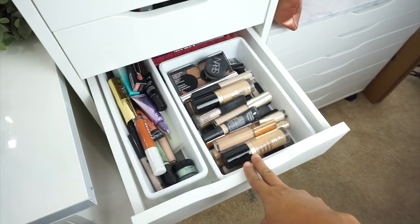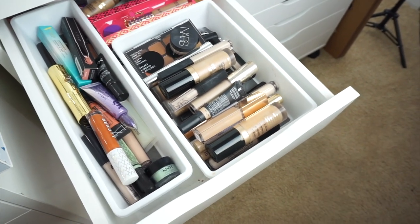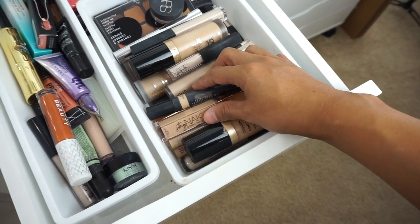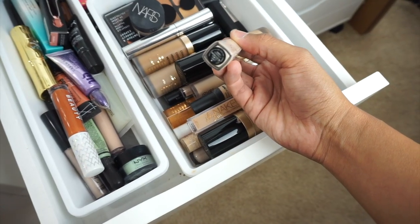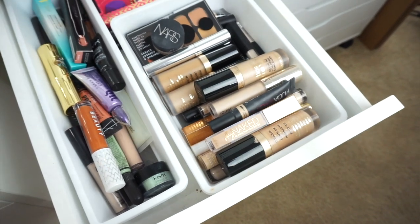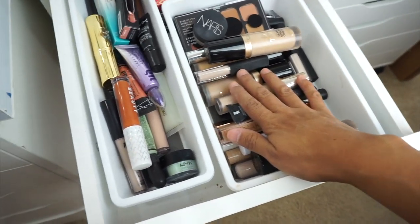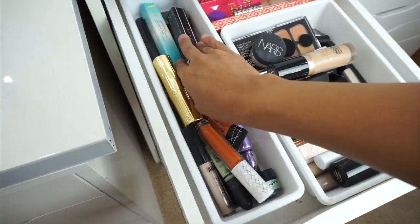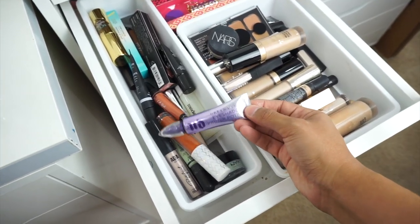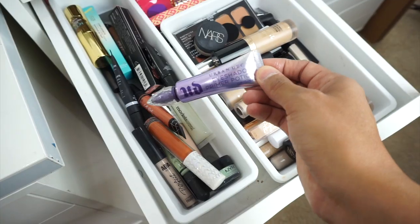Moving into concealers — this is hard because I always have my favorites and whenever I don't like a concealer I go right back to them. I have the Chantilly one that I hardly ever use because it's way too light for me, so I'm going to go with light number one. Since I'm worried the other one might be too yellow, I'm hoping they counteract each other. I'm also going to use the Urban Decay eyeshadow primer — it's been a really long time since I've used one aside from just concealer.